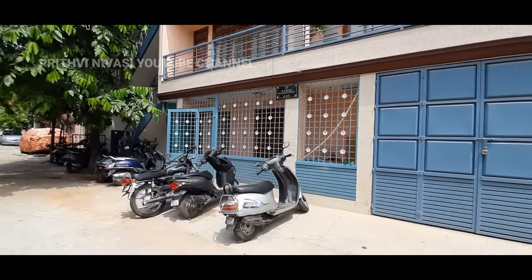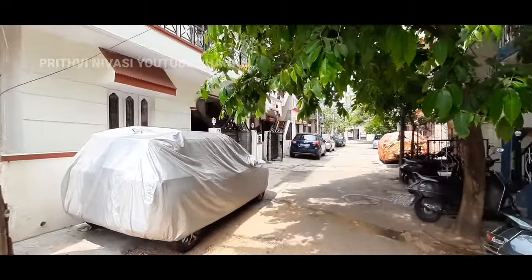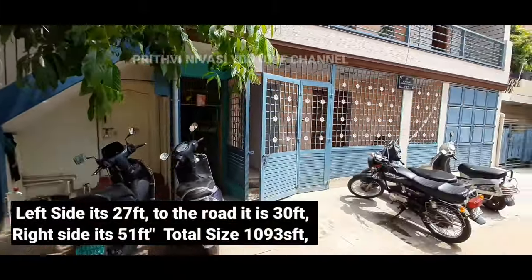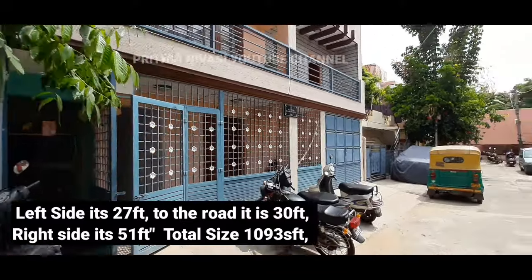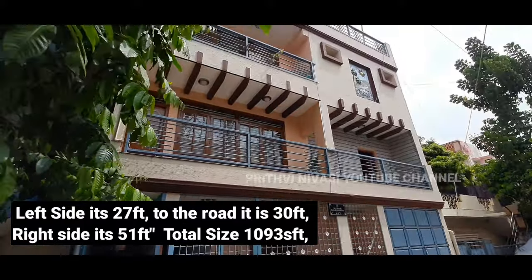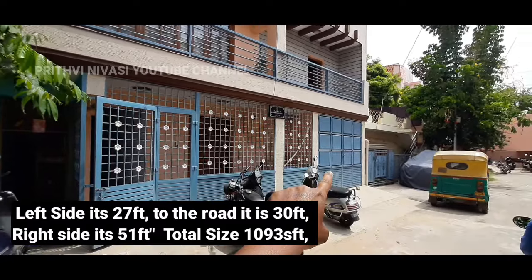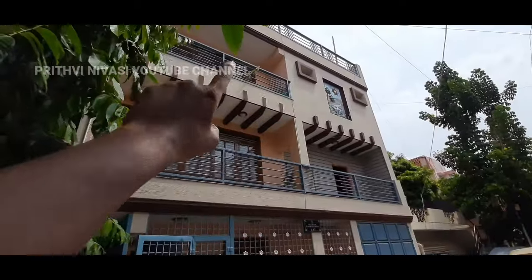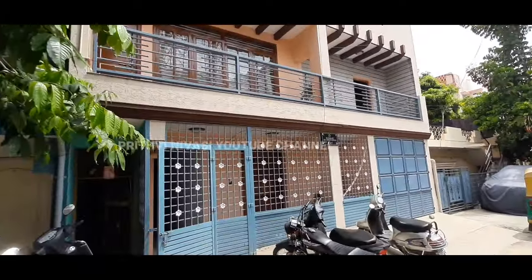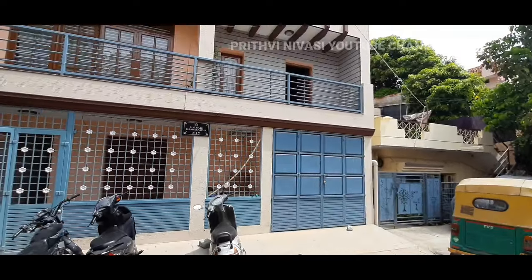There are currently tenants living in this building. It is about eight years old, an Ekatha property, north-facing. The plot size is 30 feet in the front, 51 feet on one side, and 27 feet on the left side — a total of 1,093 square feet, almost 1,100 square feet. Ground floor has one 1 BHK, first floor two 1 BHK units, second floor two 1 BHK units, and the terrace has one room and kitchen.